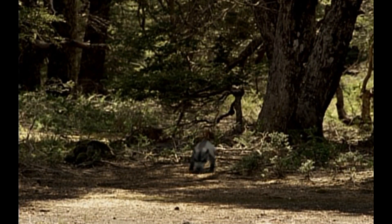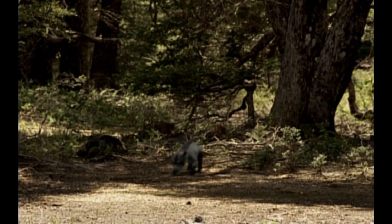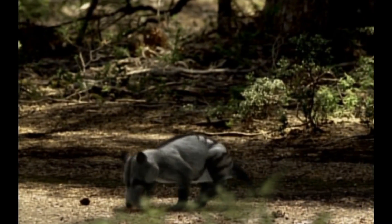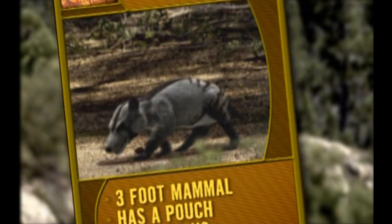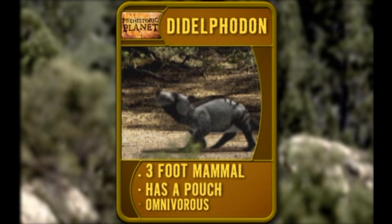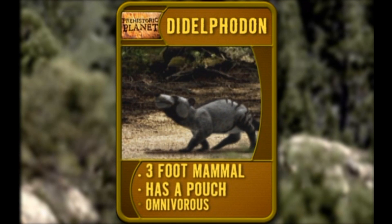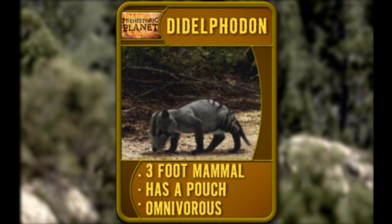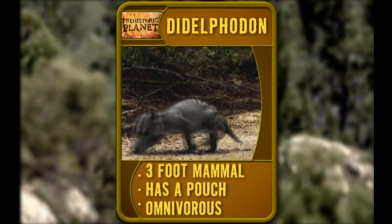But guess what? There are plenty of fresh new mammals, too. And until pandas come along, this is one of the cuddliest. Meet Didelphodon — one of the largest mammals of the dinosaur age. Over three feet long, as an early marsupial, the female sports a pouch just like a possum or kangaroo. Food-wise, they eat plants, animals, you name it — they're omnivorous, so they eat it all.